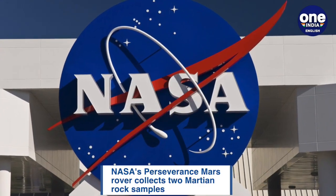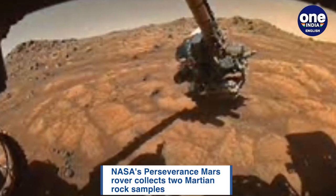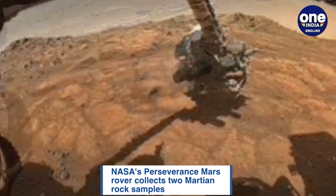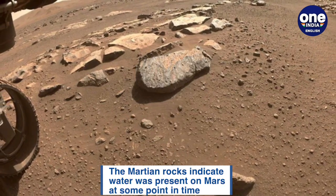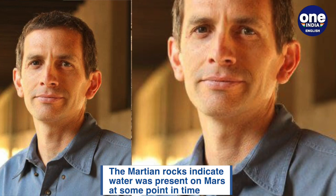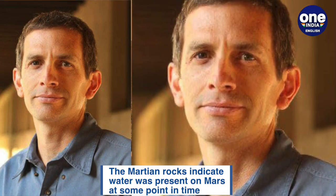NASA's Perseverance Mars rover has now collected two rock samples with signs that they were in contact with water for a long period of time, boosting the case for ancient life on the Red Planet. The project scientist for the mission, Ken Farley, stated that the rocks revealed a potentially habitable sustained environment.